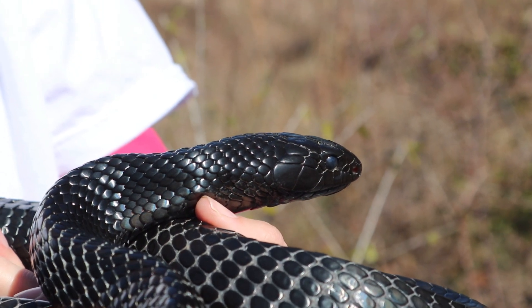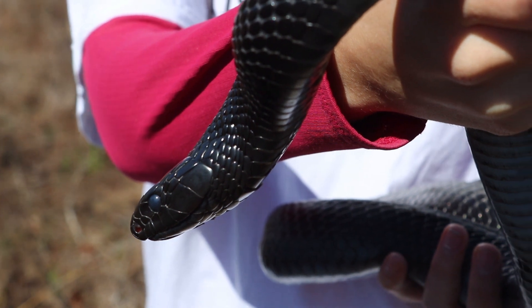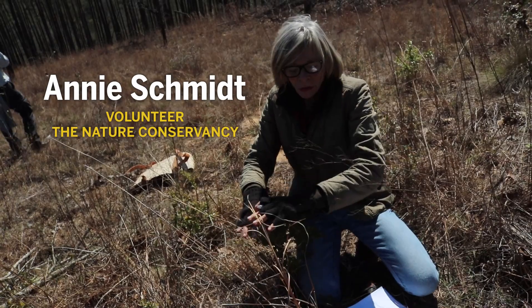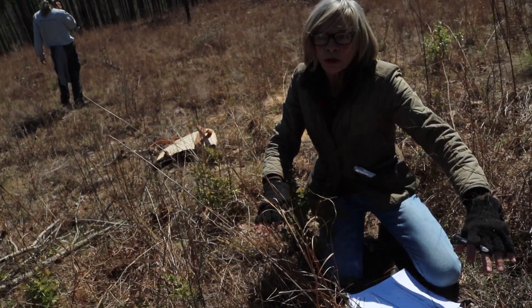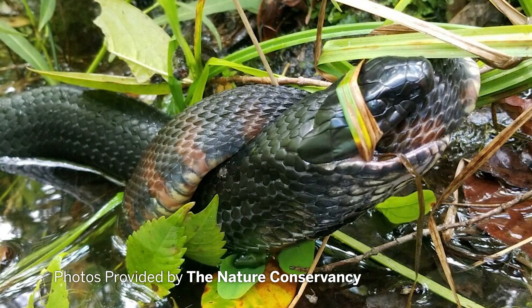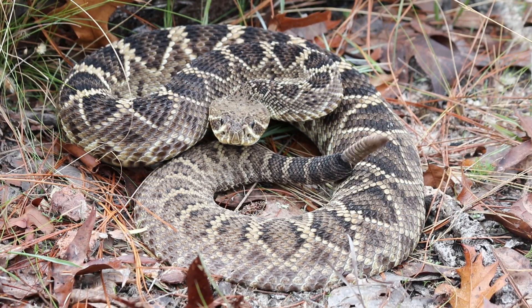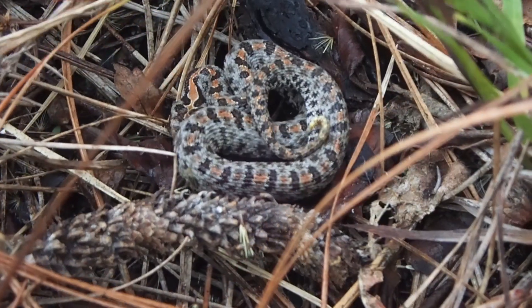She's quite the character because we found her in the ravine, and she was happily eating a banded water snake. The one really great thing about indigos for those that are skittish about snakes is they eat other snakes — in particular the venomous ones. They really love diamondbacks and pygmy rattlesnakes and copperheads.